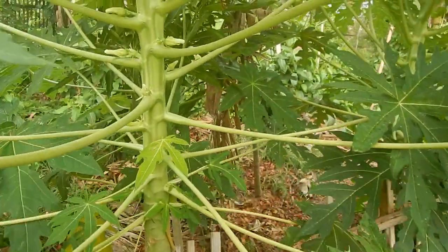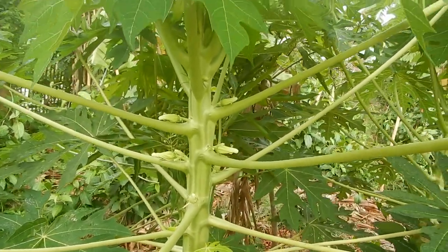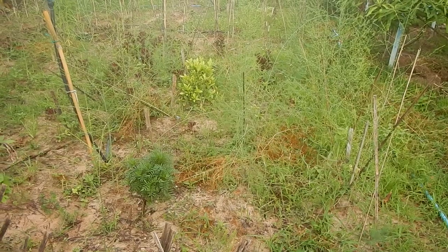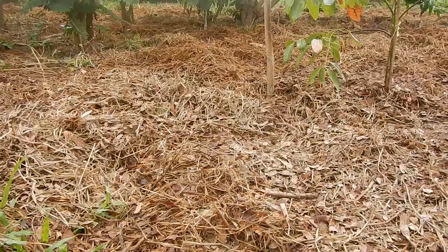Papaya here is already producing flowers, so there will be papaya soon. More good bananas coming up, and the asparagus. You're more than welcome to come and eat some mangoes. We also have frozen mangoes, frozen bananas, and we make delicious vegan nice cream.